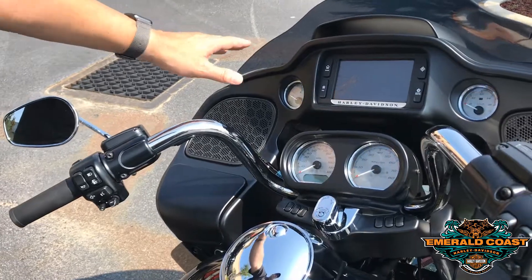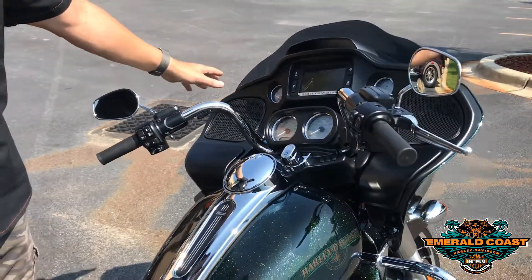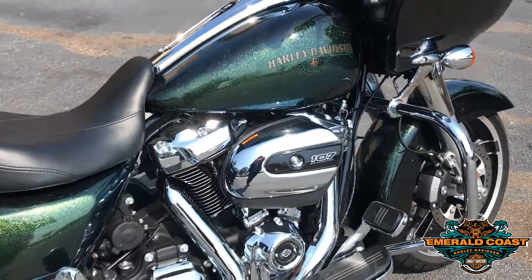You get the frame-mounted fairing with the speakers built in, a nice windshield, and the frame-mounted fairing also provides superior wind protection for your longer rides. Makes this a really smooth bike.